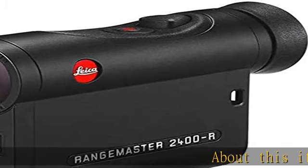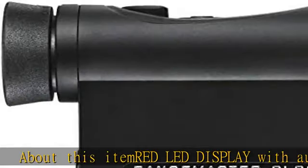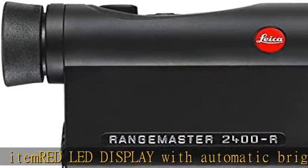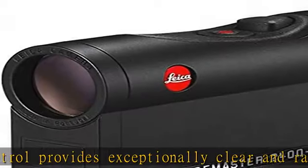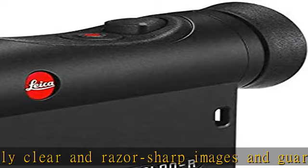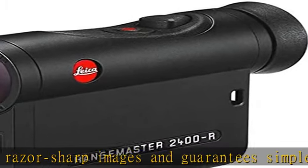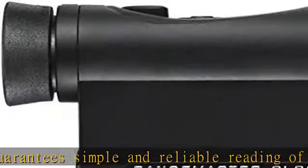About this item. RED LED display with automatic brightness control provides exceptionally clear and razor-sharp images and guarantees simple and reliable reading of the measured distance and the ballistic output values. Easy operation via the new hunting app that calculates the individual ballistic output values based on caliber, bullet type, trajectory, and weight.